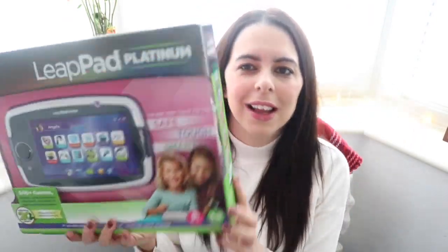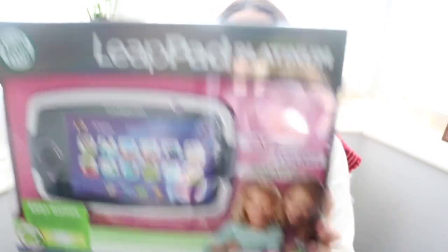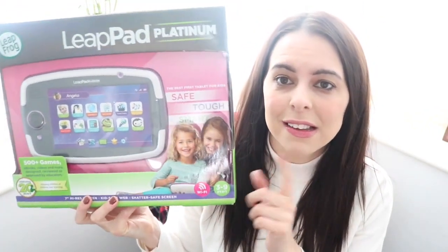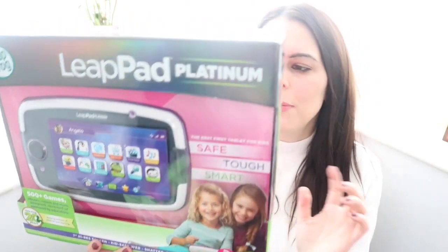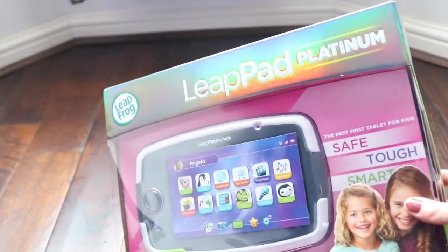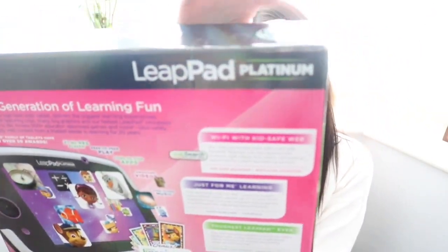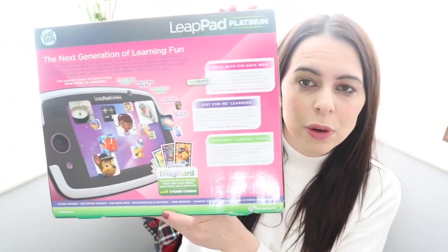Sticking with the Leapfrog theme, we all know about the Leapfrog Leappads. These are on the pricier side — basically a tablet for toddlers. This is three plus, so if you've got a toddler on the bigger side then this is definitely a present to consider. It's got a 7-inch high-res screen, peer-to-peer play against friends, lots of fun apps, videos, sing-along music, and a digital game demo with cool cards. It's something I would have loved as a kid — definitely an amazing present for a toddler.